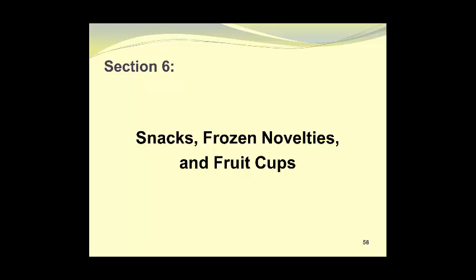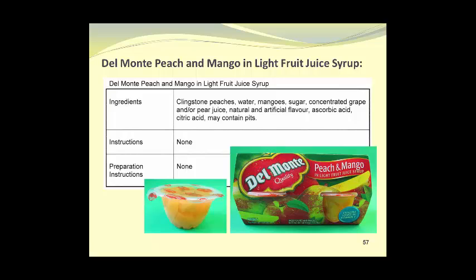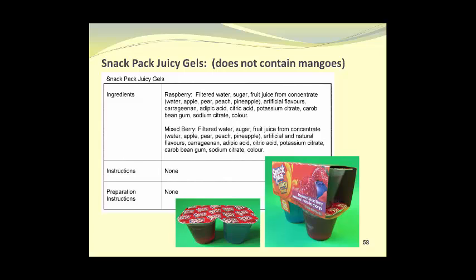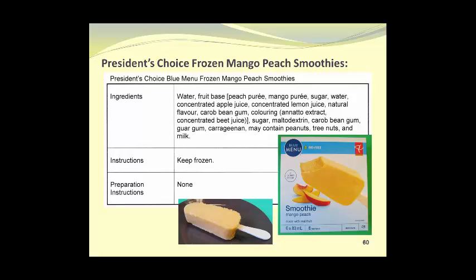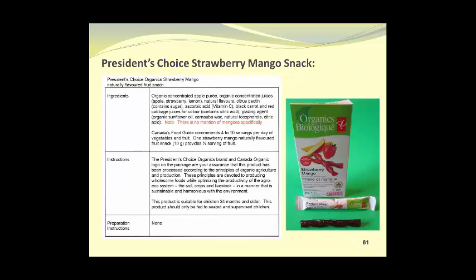In Section 6, we'll look at snacks, frozen novelties, and fruit cups. The first is Dalmati Peach and Mango in a light fruit juice syrup. Snack packs of Juicy Gels — these don't contain mangoes, but give an idea of the format in which products can be sold, with two flavors in the same package. President's Choice Loads of Mango Fruit Bars, a frozen novelty product. President's Choice Frozen Mango Peach Smoothies — these are dipped in water to give them an icy coating so the soft inner portion retains its shape. President's Choice Strawberry Mango Snacks, shown unwrapped, individually wrapped, and in the box.